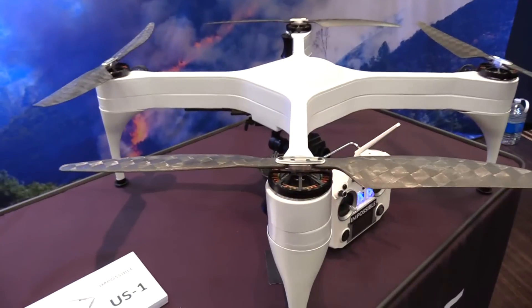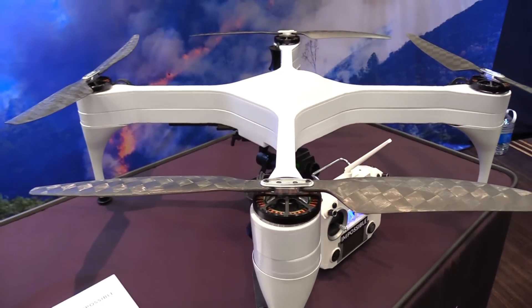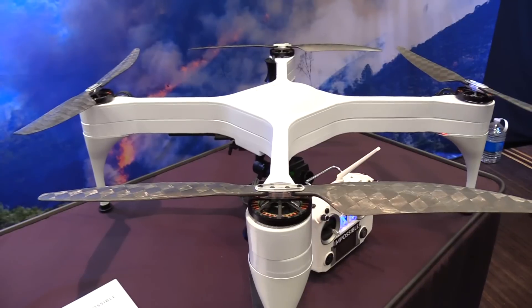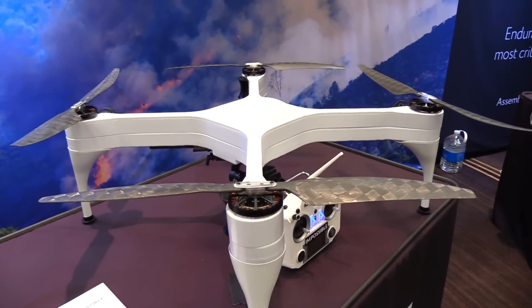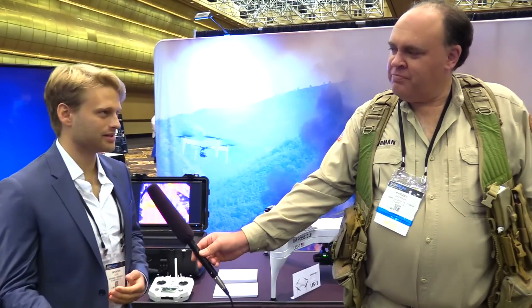I know that Impossible Aerospace does not begin and end with drones. Why don't you share with everybody a little further down the road? The mission of the company is to build the highest performance aircraft that can possibly be built with electric propulsion. We think that electric aircraft make a lot of sense for the same reasons that electric cars make a lot of sense. The US-1 really is more than a product — it is also a proof of concept, and what we believe is a technological predecessor to some of the most exciting aircraft that we can imagine.